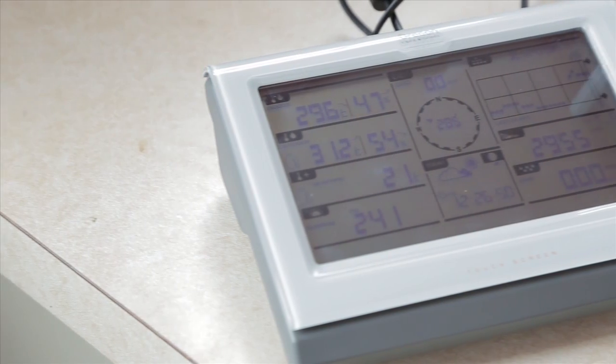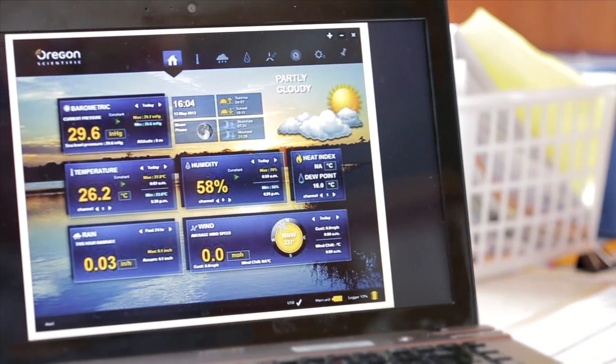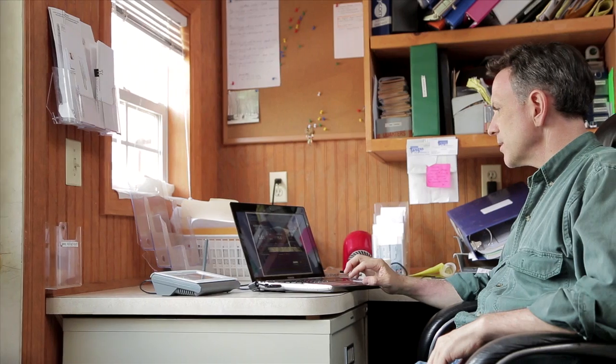You can customize your data recording to capture and store information as you need it, from three weeks of by-the-minute reports to up to three years of data taken at longer intervals.